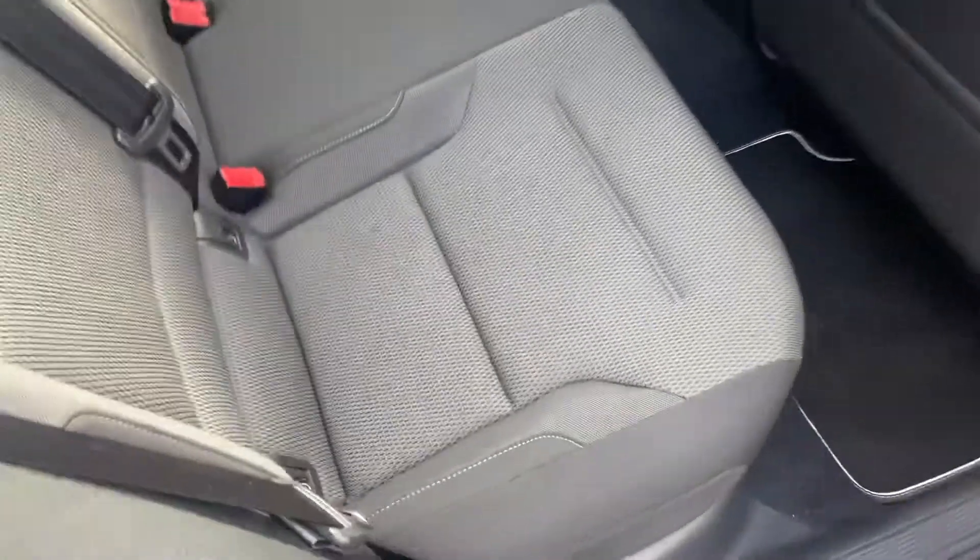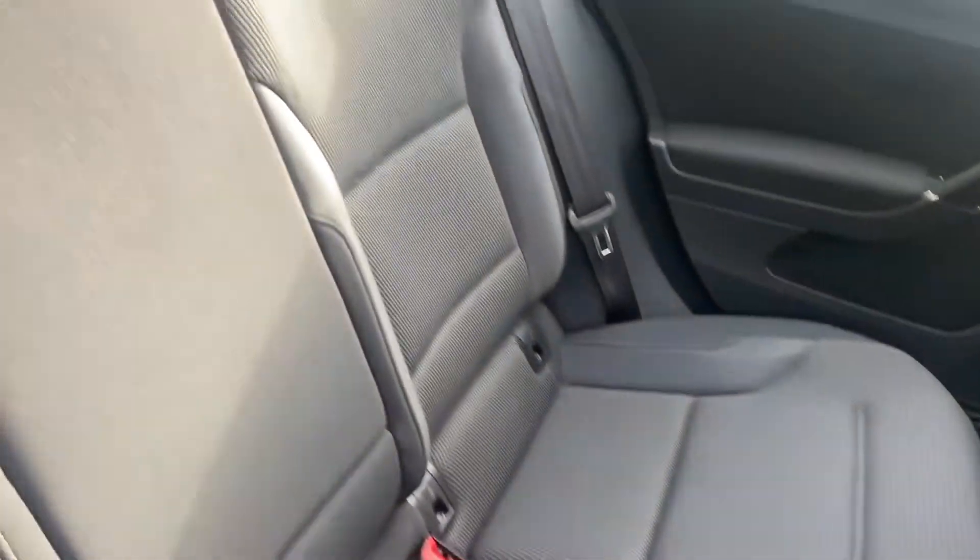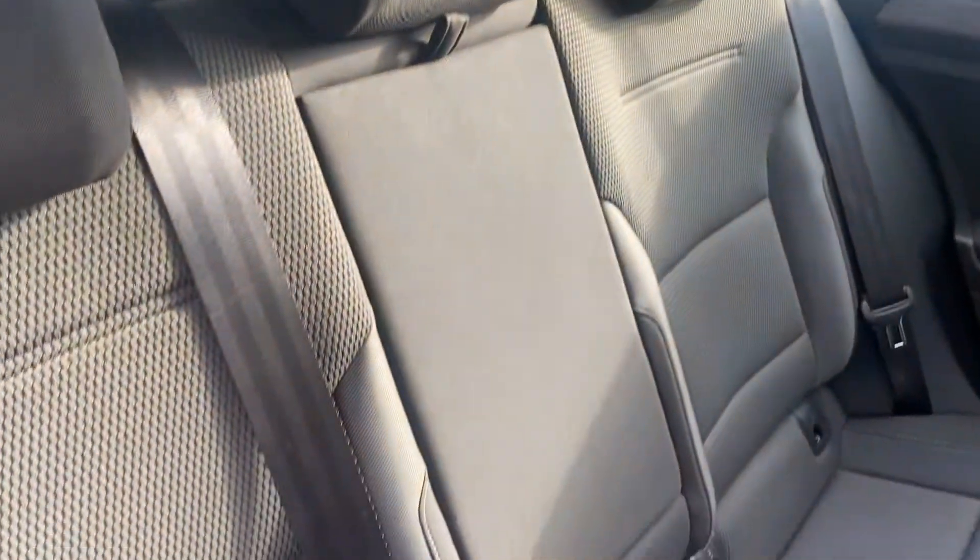Inside the vehicle on the upholstery, again no stains, marks, tears or splits on the seats.